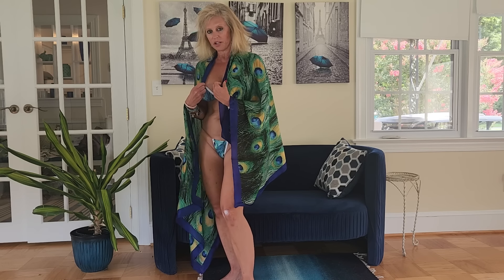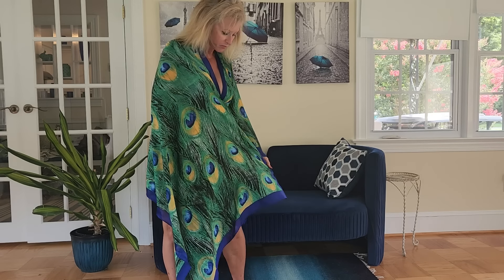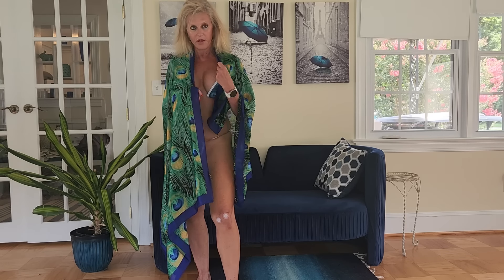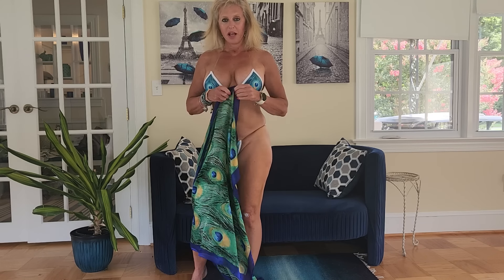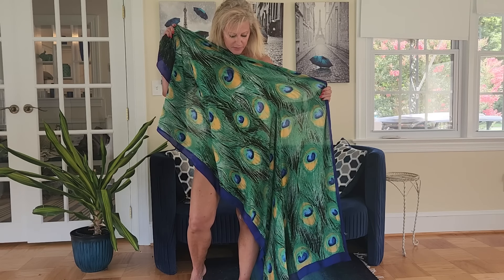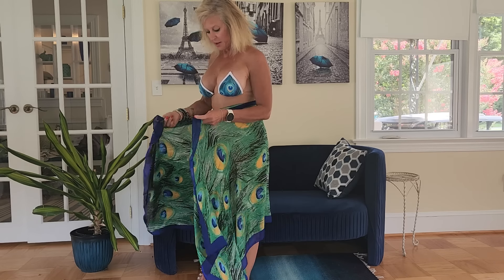So without further ado, let's get right to it. This peacock scarf got sent to me along with this very skimpy micro peacock bikini. Let me just say this is a test of form and function, and just to showcase what a woman at 60 or at any age can rock — and micro bikinis are no exception.